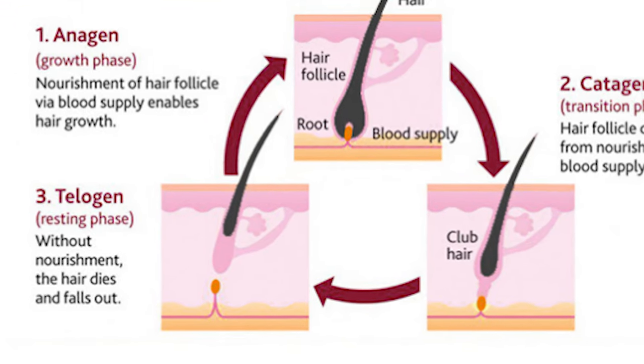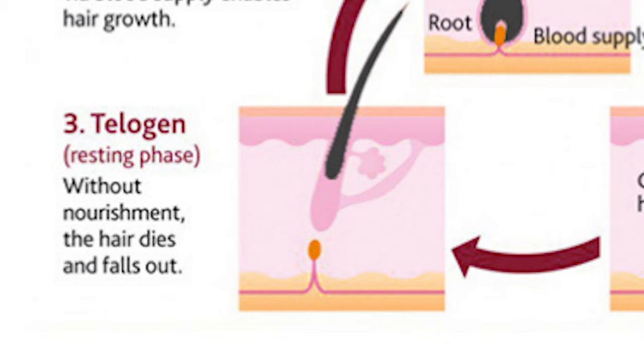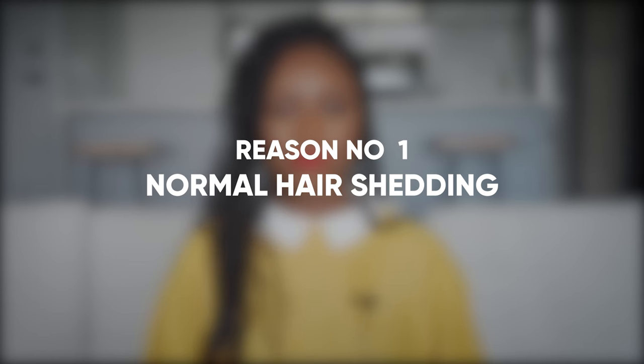The third stage is telogen — at this point the hair has stopped growing completely and is shed from your scalp. Our hair doesn't go through all of these stages simultaneously. At any given point some follicles are in anagen, some in catagen, and some in telogen. Otherwise, all the hair on our head would grow at the same time and then all be shed at the same time, leaving us bald before new hair grew — kind of like those Play-Doh hair growth models, which would be really weird in real life.